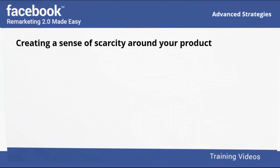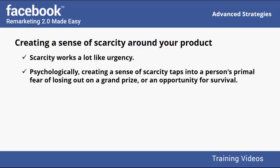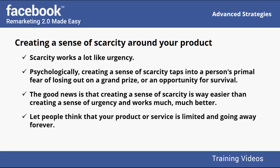Creating a sense of scarcity around your product works a lot like urgency — it instills a sense of having to act now. Psychologically, scarcity taps into a person's primal fear of losing out on a grand prize or an opportunity for survival. The good news is that creating a sense of scarcity is way easier than creating a sense of urgency and works much better. Let people think that your product or service is limited and going away forever, using messages such as 'limited time offer' or 'extremely limited quantities available.'